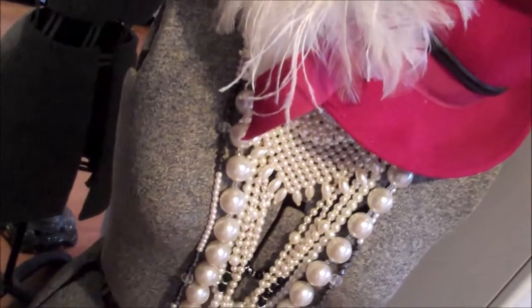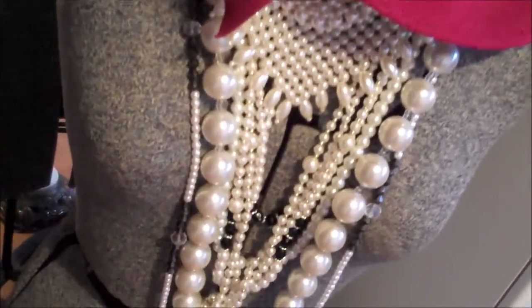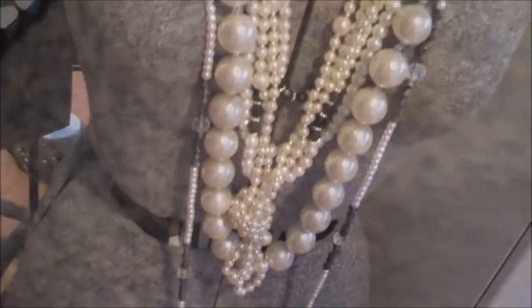I'm a southern girl and I love my pearls, especially my vintage ones. So I used this dress form I got from my gran a couple years ago to help display them.